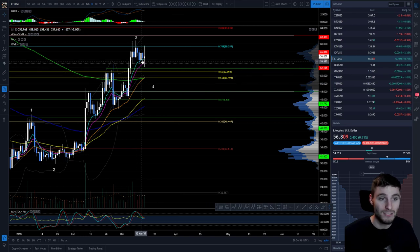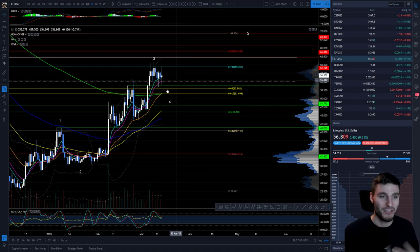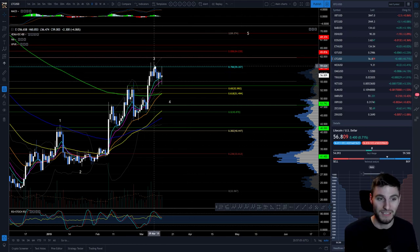What we are also seeing is the 8 and 12 EMAs are holding support. So it's like a confluence where we do have bearish signs, but we are also holding support currently.